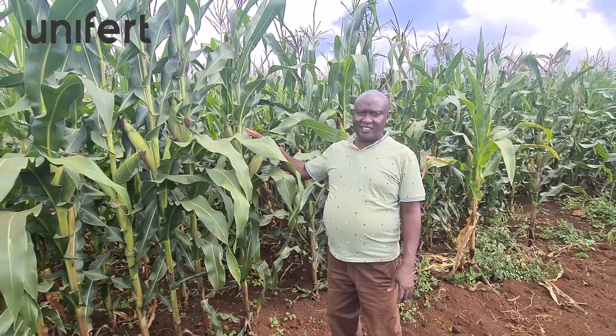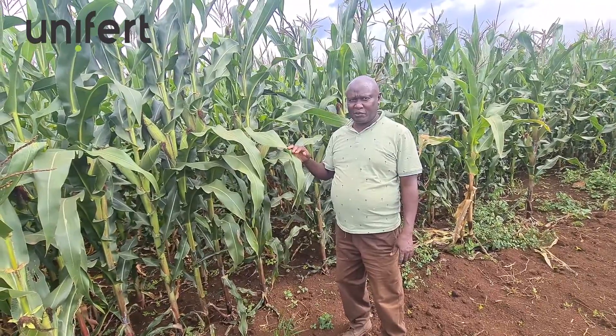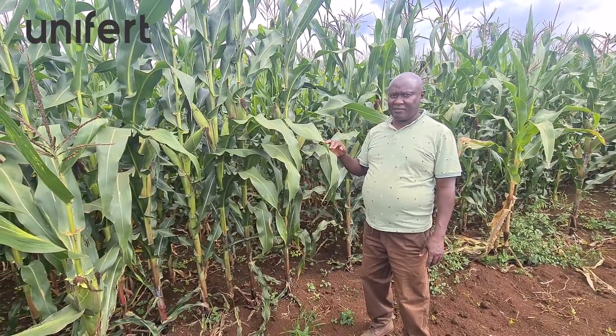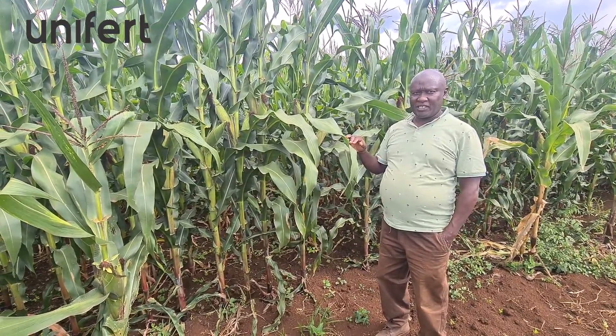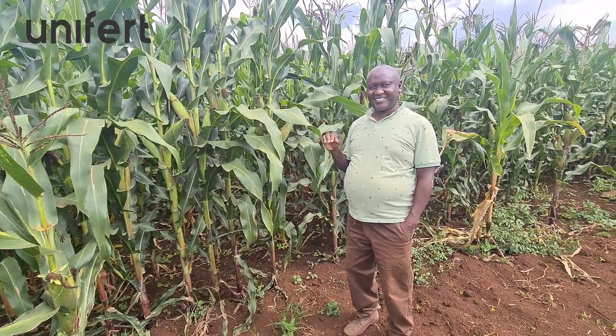This is DK 2.7. It was planted on the 14th of April. We used Unifat as a trial site.